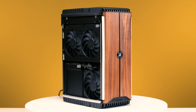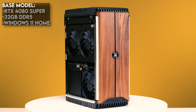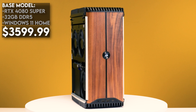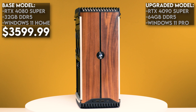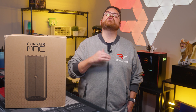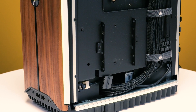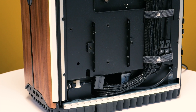The base model of the i500 has all of that plus an NVIDIA RTX 4080 Super GPU, 32 gigs of RAM, and Windows 11 Home Edition. This base model has a starting price of $3,599.99. The upgraded model has an RTX 4090, 64 gigs of RAM, and Windows 11 Pro, retailing for $4,699. These aren't cheap, but Corsair has done a lot of custom work to make sure the i500 achieves its goal of maximizing performance in a smaller footprint.